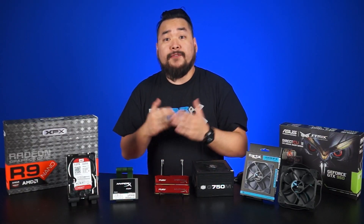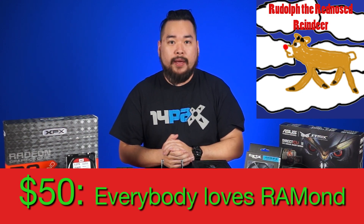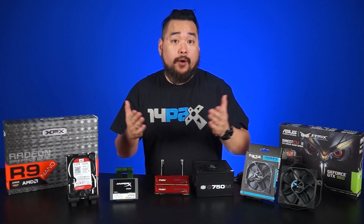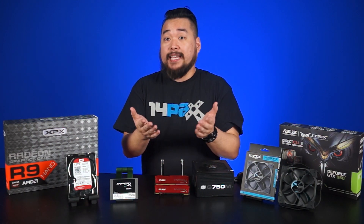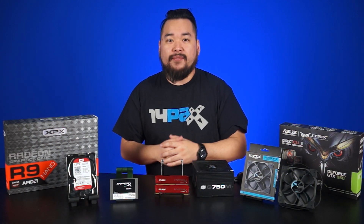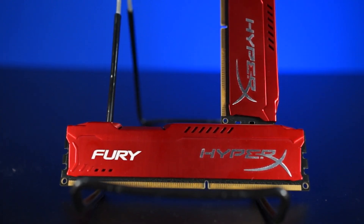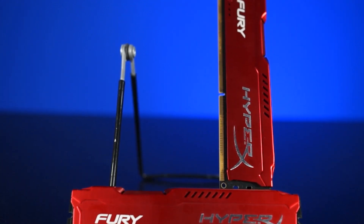If we up the budget to $50 to spend, consider upgrading your RAM. Now this will depend on how much RAM you already have in your system. If you already have 16 gigabytes, it's probably best to focus your upgrade cash on something else. But if you don't have a lot of RAM, you can pick up a 4 gigabyte kit of DDR3 for under $50.